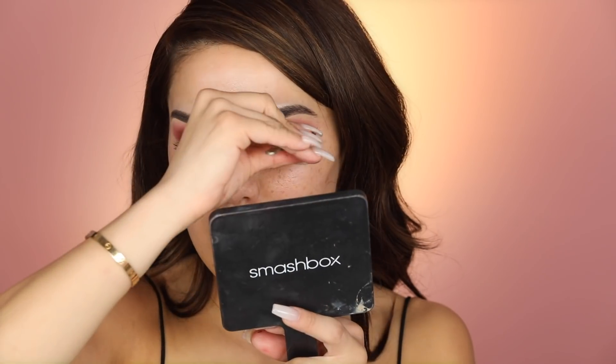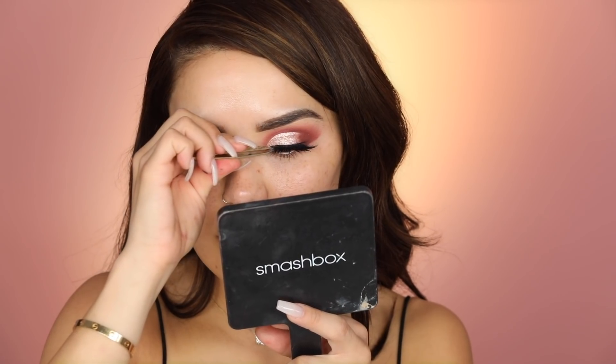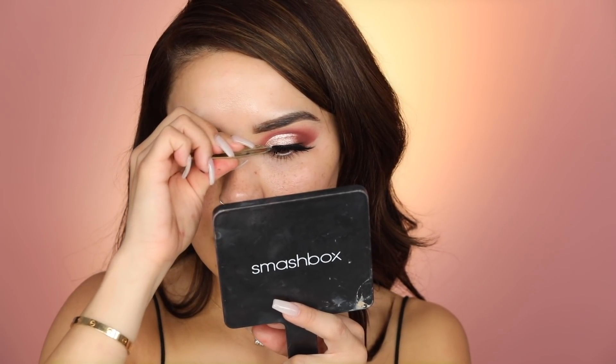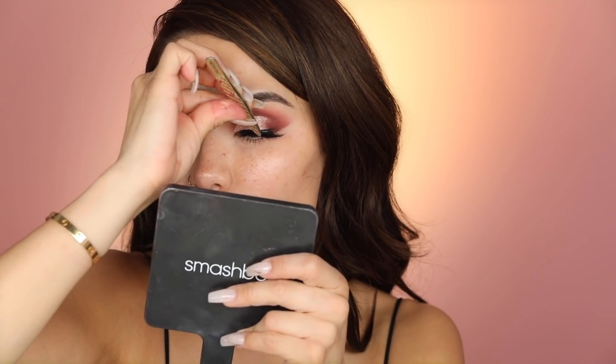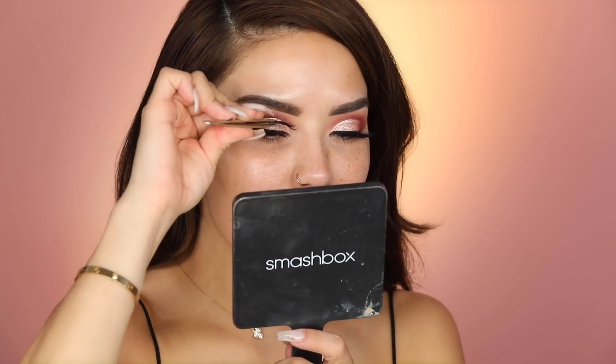My lashes are ready — I'm going to pop these on. I'm applying them more towards the outer part of the eye since they flare out at the end, so I like to focus them more out here and kind of tilt them up a little bit as well. Same thing on this side. Oh, this liner needs to be fixed — look at that, that looks terrible.